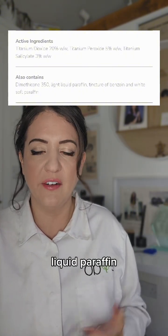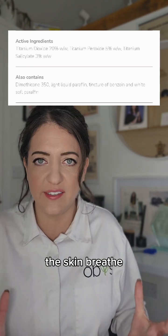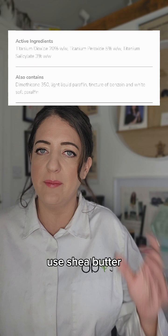Then we've got liquid paraffin and white soft paraffin — both highly flammable, both occlusive to the skin. They trap in bacteria, they don't let the skin breathe, and again they're a very cheap filler made from petroleum that I think is not needed. Use shea butter instead.